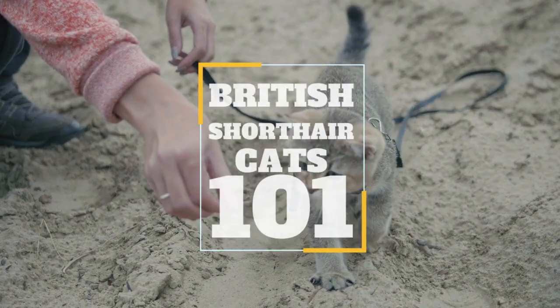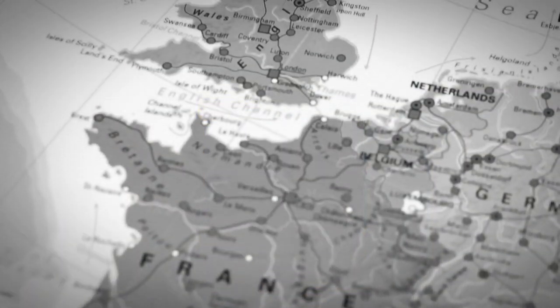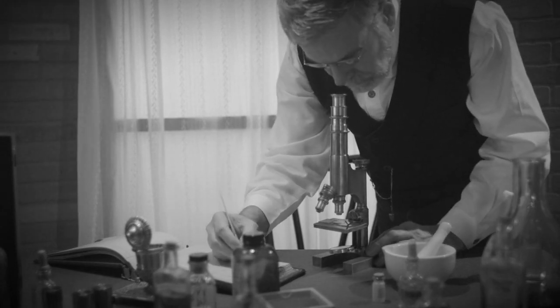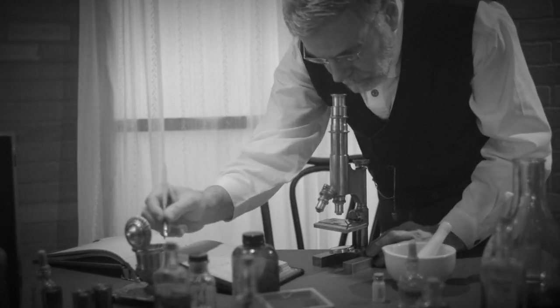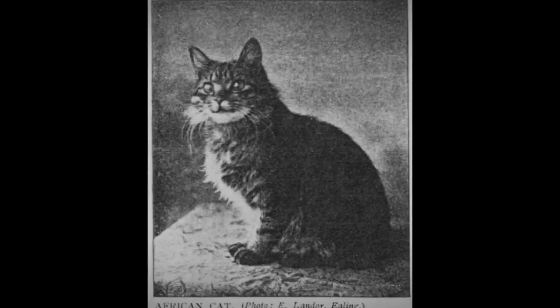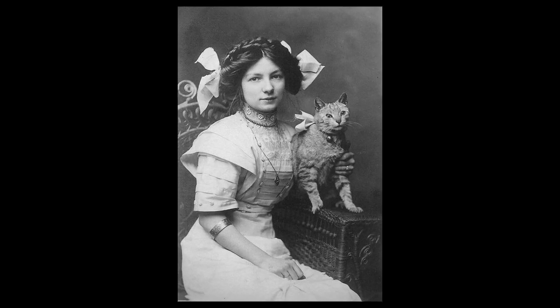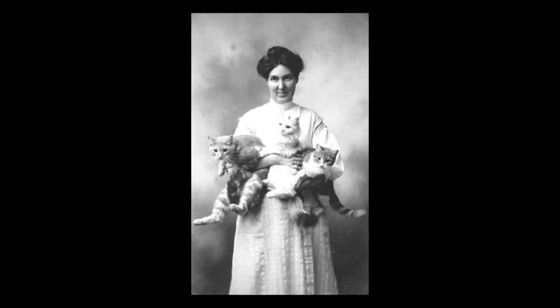The British Shorthair is an English native. During the Victorian era, with the advent of cat shows, cat fanciers started to breed the cats to a particular requirement and create pedigrees for them. The only pedigreed cats exhibited were British Shorthairs at the earliest cat shows. All the others were described simply by form or color of coat.